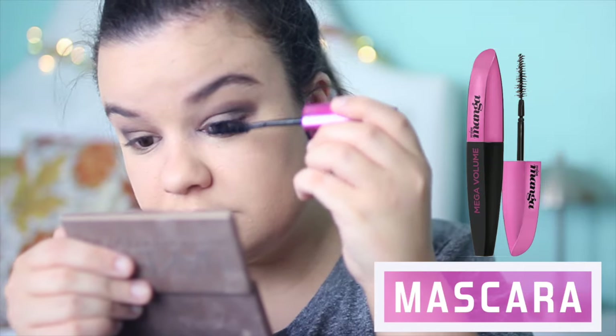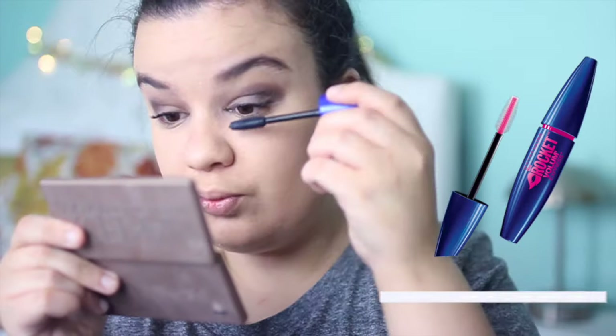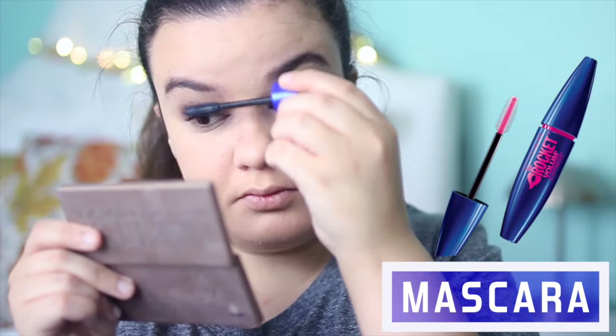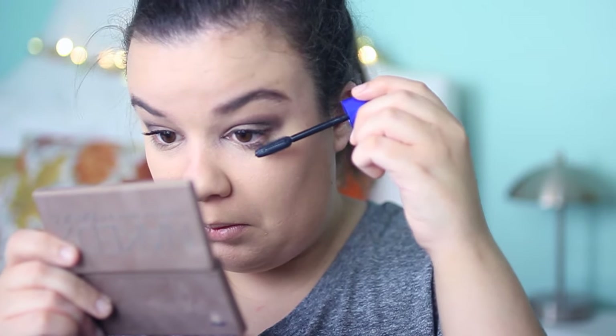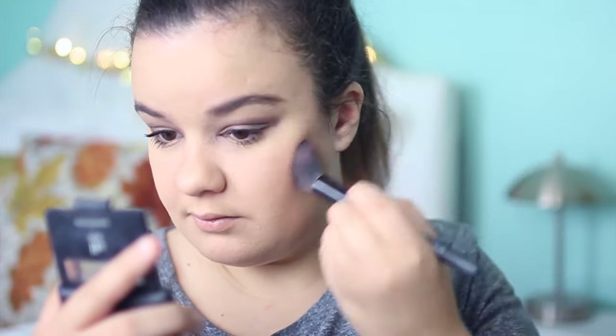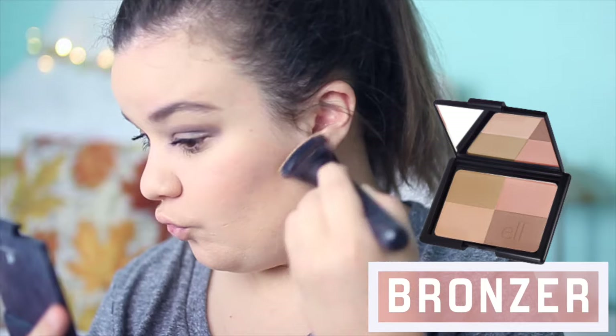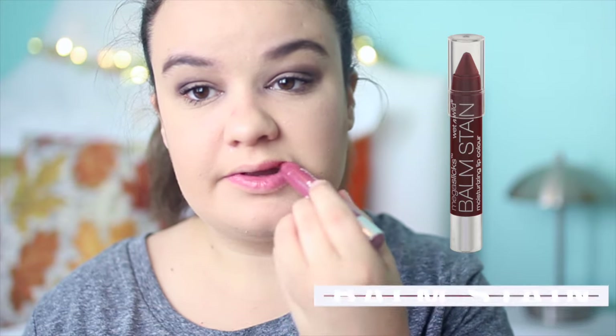Lastly for my eyes I'm taking the Cream color and putting that in the inner corner and underneath my brow bone to brighten everything up. For mascara I use two: the L'Oréal Miss Manga mascara on the top lashes, and then my favorite, the Maybelline The Rocket mascara, on top and bottom lashes. For my cheeks I'm using Mellow Mob by ELF — I love this blush and highly recommend it. For bronzer I'm using ELF warm bronzer on my cheekbones. Lastly for lips I'm using a Wet n Wild balm stain — my favorite lip product for fall because it's so moisturizing. And that's the finished makeup look!